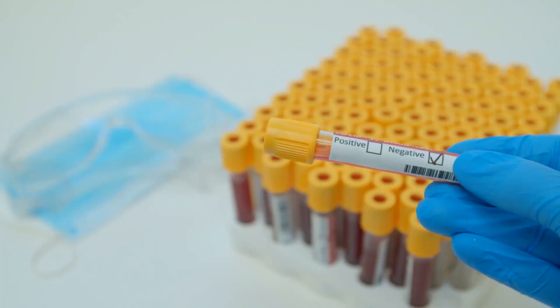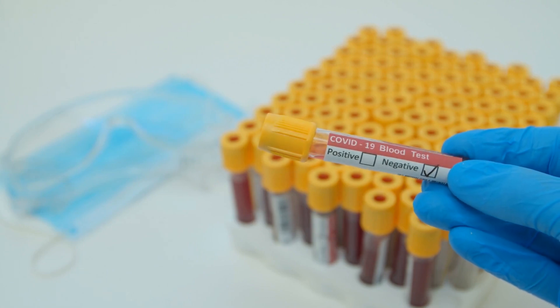People with negative test results should also notify their healthcare provider. A negative result does not mean they cannot be infected.